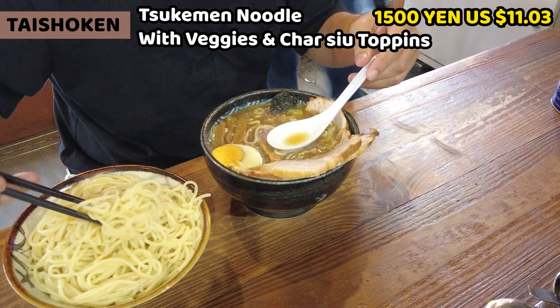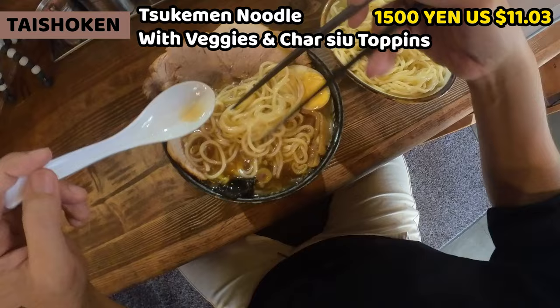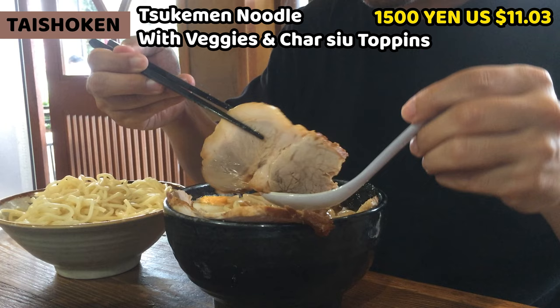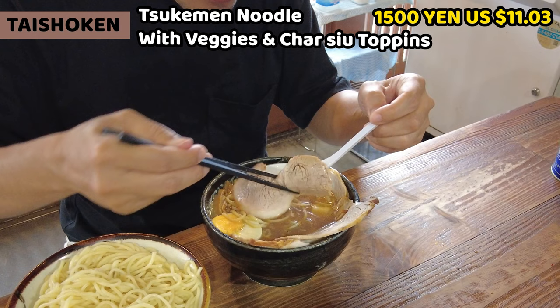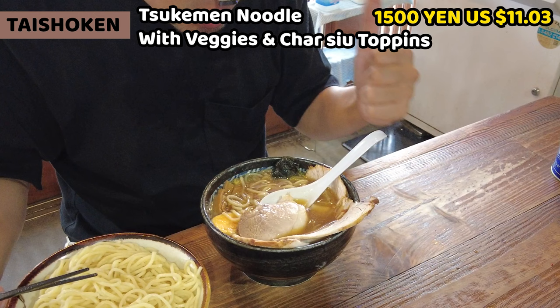As you can see, tons of noodles are in the bowl. I'm a little bit worried about whether I can finish them. It's really nice for a big eater — this Tsukemen makes people happy. Let's have the chashu. This is Taishouken-style chashu. It's usually a little bit dry, but it's well seasoned and tasty. Yeah, it's chewy and so good.